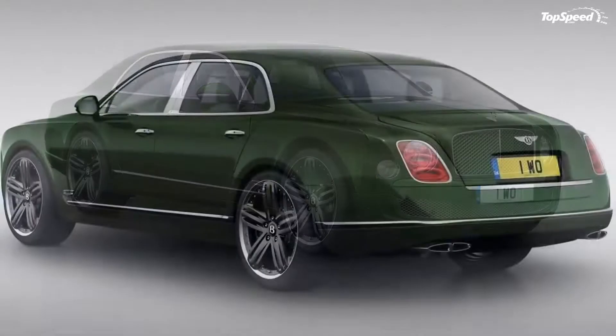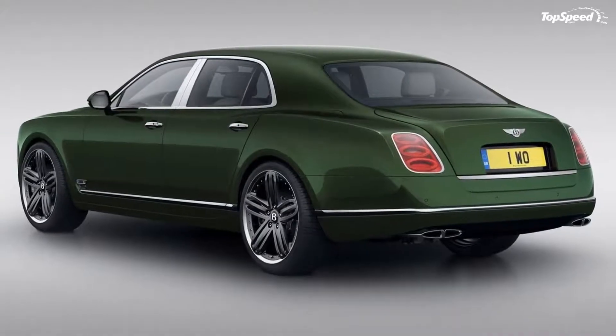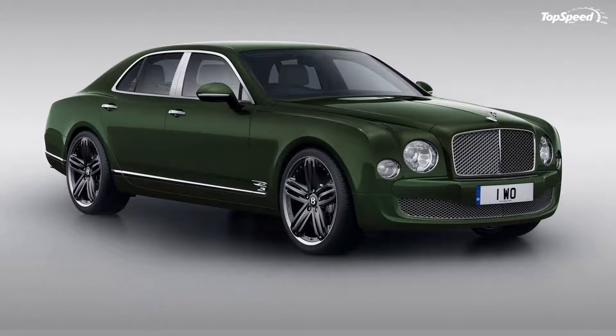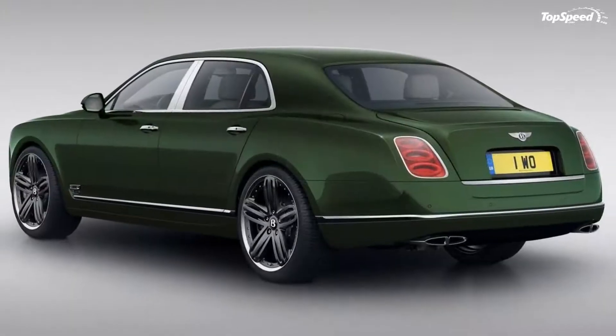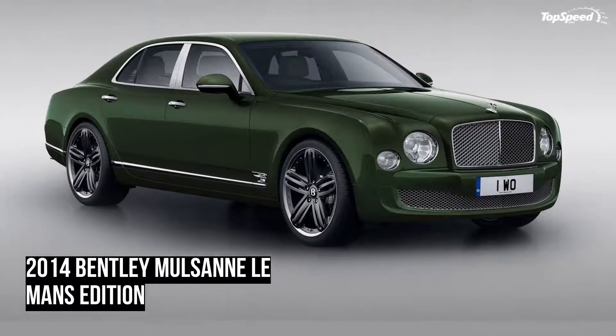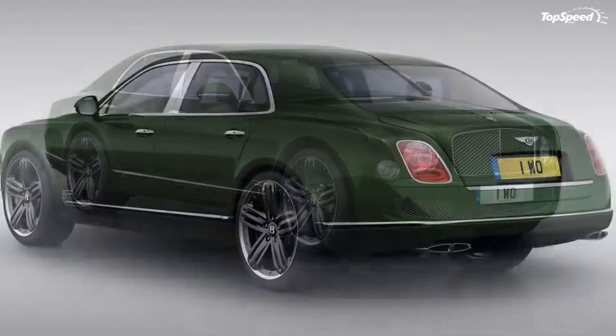The 2014 Bentley Mulsanne Le Mans Edition. For all the attention the Bentley Continental GTE Le Mans Edition models are getting, and rightfully so, it's important to note that Bentley also released a Le Mans Edition model for its flagship model, the Mulsanne.